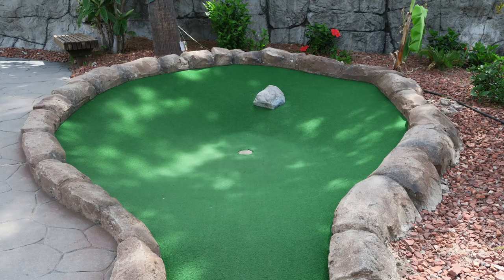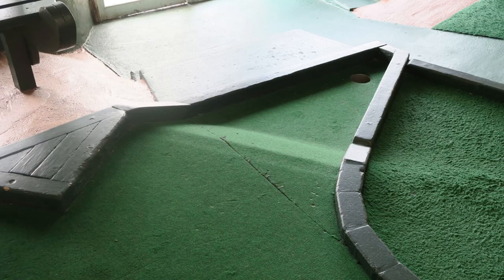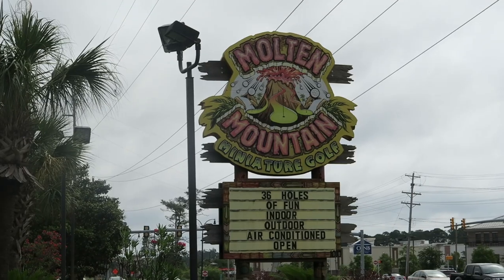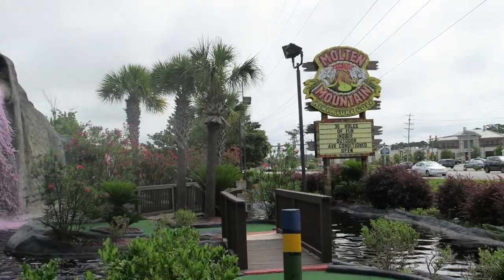Three: several holes were foolproof. By that I mean the hole was slanted inwards or located at the end of a triangle, which meant you had to really try in order to avoid getting a hole in one. I like to win at mini golf and get holes in one, but I shouldn't have an automatic one. Mayday Golf, Molten Mountain, and Hawaiian Rumble all suffered from these flaws.